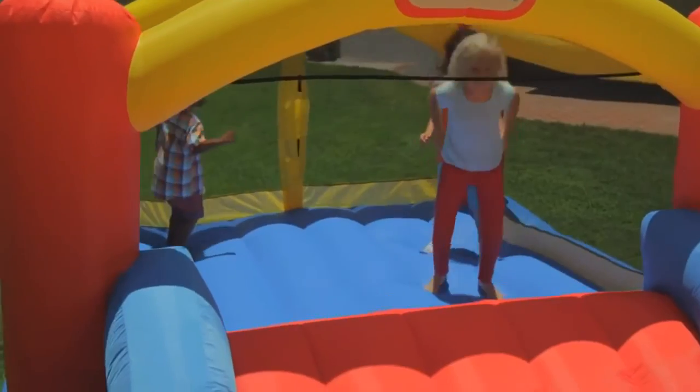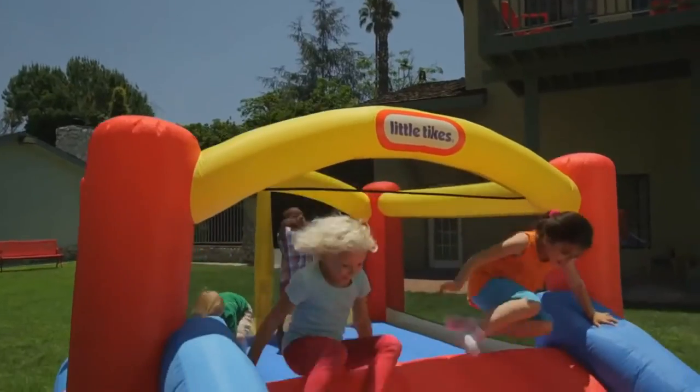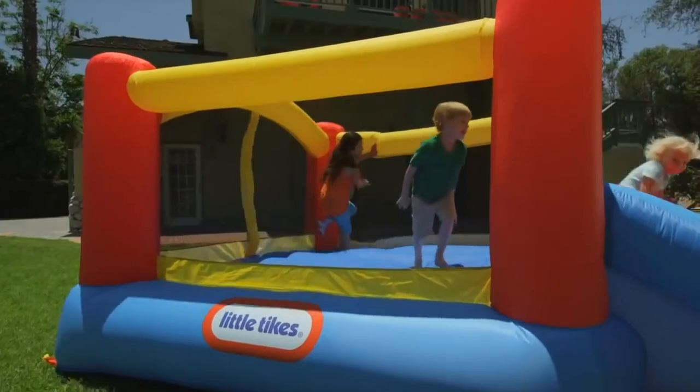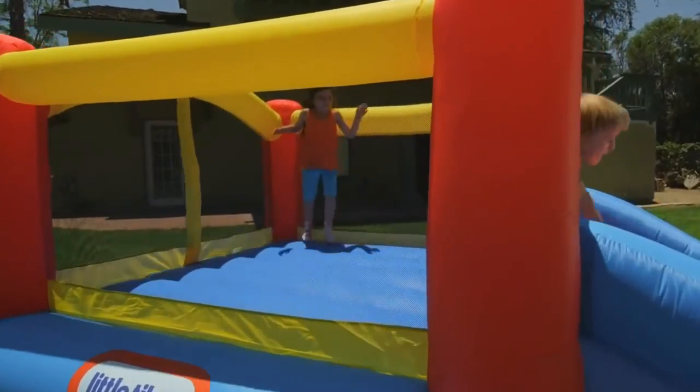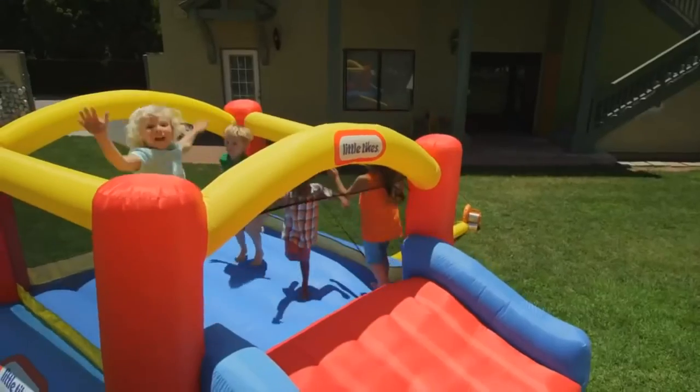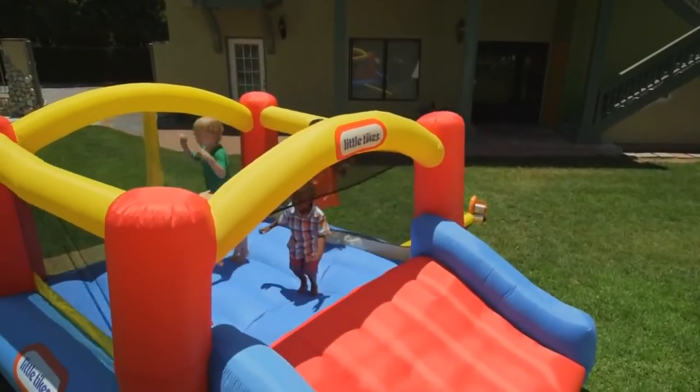So kids can play and stay active with Little Tikes Jump and Slide Bouncer. It has a huge bouncing area, a slide wide enough for two, and a full net enclosure to keep kids safe while parents keep an eye on the fun. Little Tikes — bring some bounce to your house!